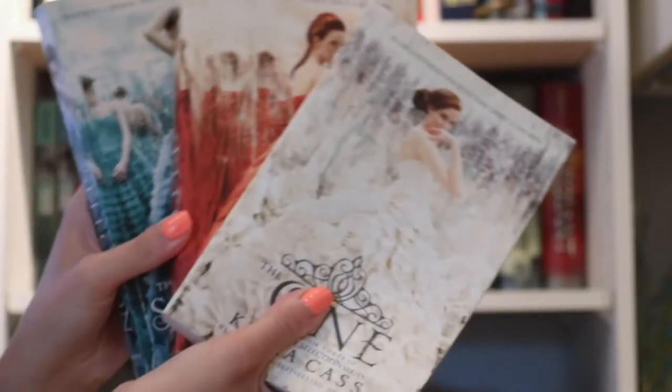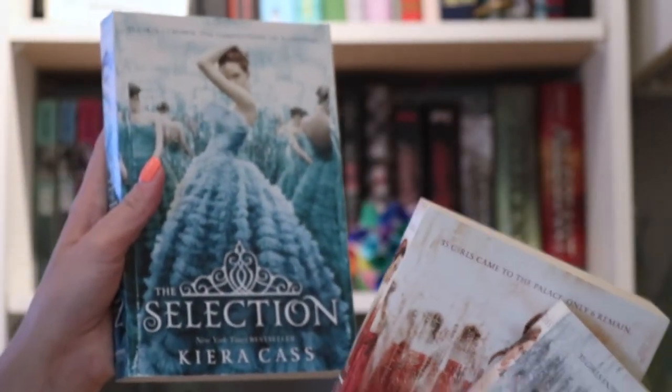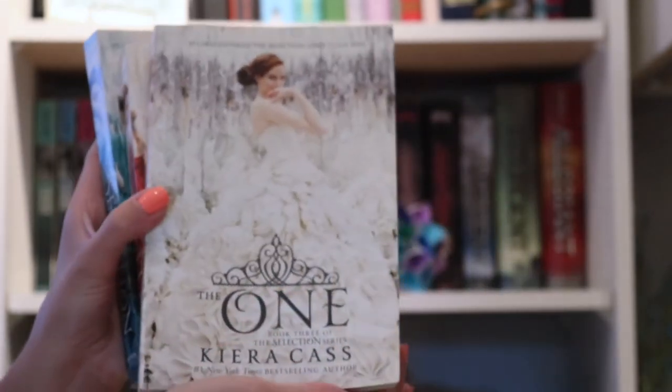Next, we have the Selection series. Here are the first three books, which I consider to be the original trilogy because they all follow the same main character. Her name's America, and it's set in a dystopian world where they pick their next princess through a competition known as The Selection. I really enjoyed that the same storyline was held throughout all three books.